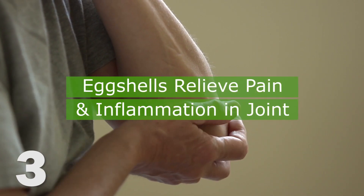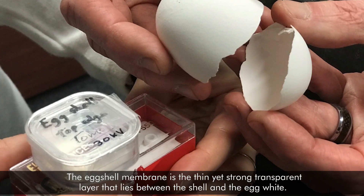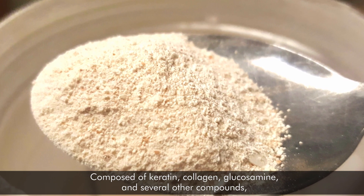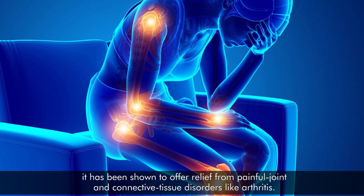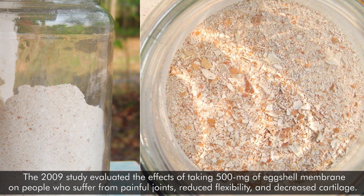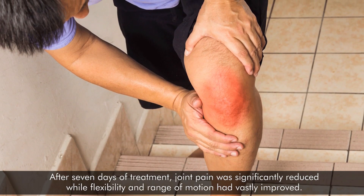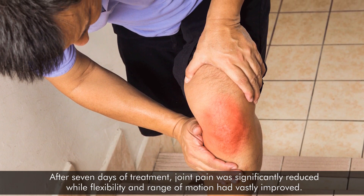3. Eggshells relieve pain and inflammation in joints. The eggshell membrane is the thin yet strong transparent layer that lies between the shell and the egg white. Composed of keratin, collagen, glucosamine, and several other compounds, it has been shown to offer relief from painful joint and connective tissue disorders like arthritis. A 2009 study evaluated the effects of taking 500 milligrams of eggshell membrane on people who suffered from painful joints, reduced flexibility, and decreased cartilage. After seven days of treatment, joint pain was significantly reduced, while flexibility and range of motion had vastly improved.